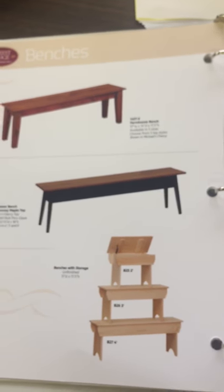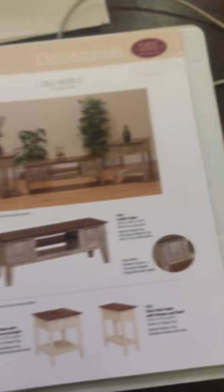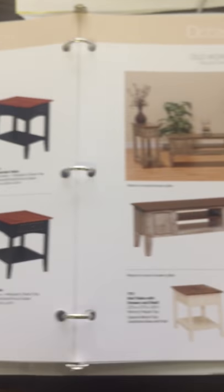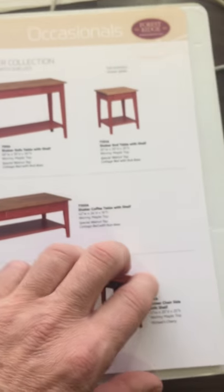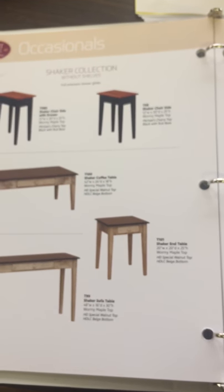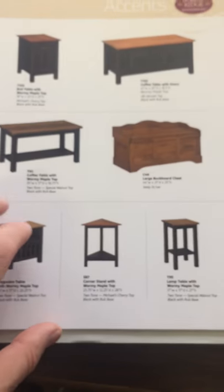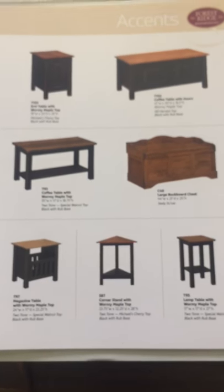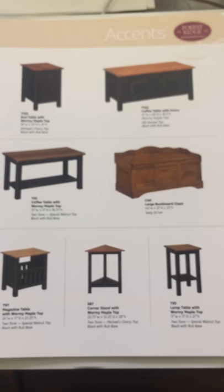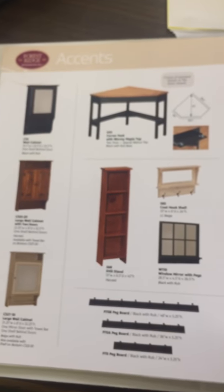These are some of our benches. We have different occasional furniture, more occasionals, some old world occasionals. This is our shaker collection of occasionals, and more occasionals without shelves. We have coffee tables, buckboard chests, magazine tables — there's just all kinds of different things.